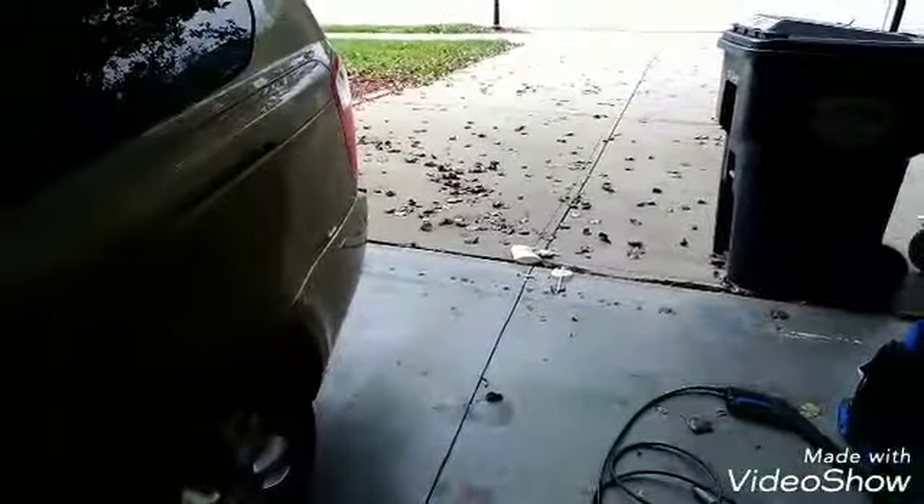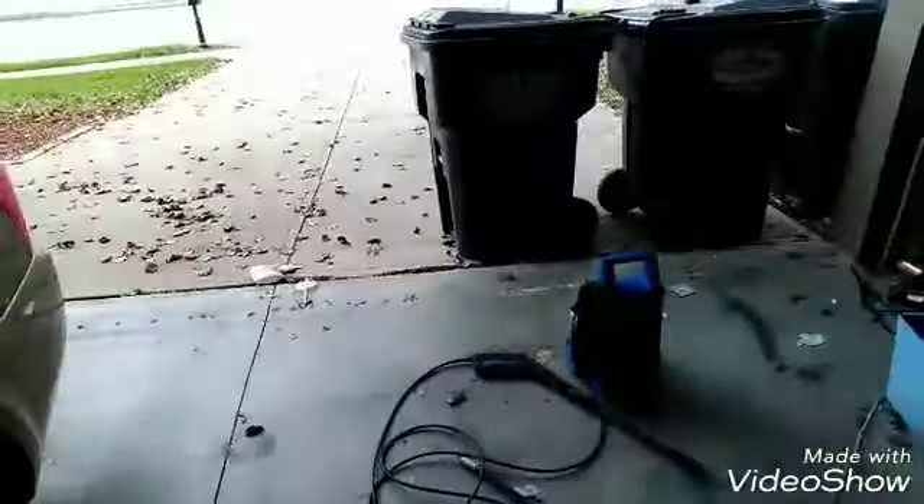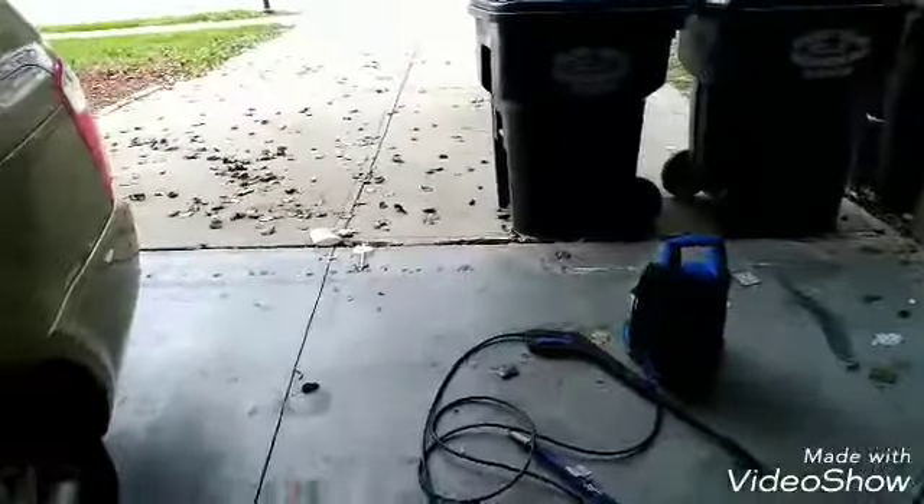Speaking about washing and drying your car without even touching it. My power washer — I'm selling it for a hundred bucks to some dude. So I'm going to get a new one. Pretty soon you might see an unboxing of a new one.